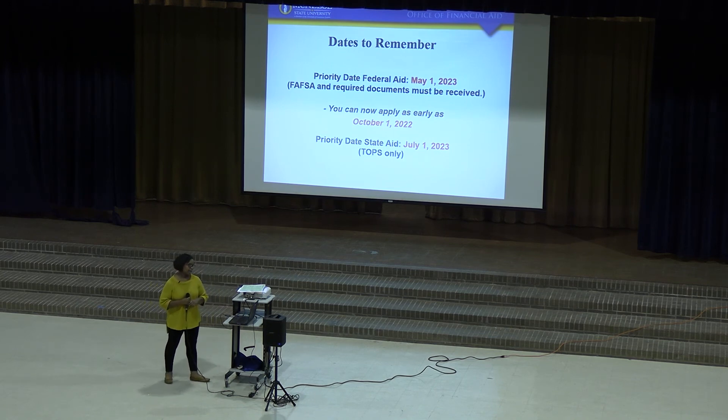Some dates to remember: May 1st is our federal aid priority deadline — if you have all your documentation and FAFSA submitted by then, you'll likely receive an award letter before school starts. October 1st is when the FAFSA opens for the next year — it's already open, so if you haven't completed it, go do it. And the priority date for state aid, which includes your TOPS, is July 1st.